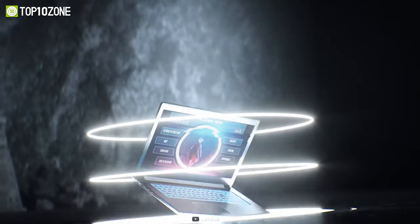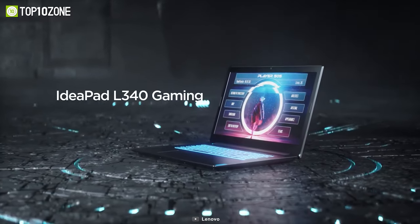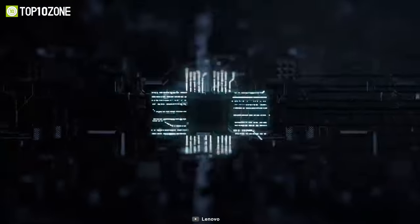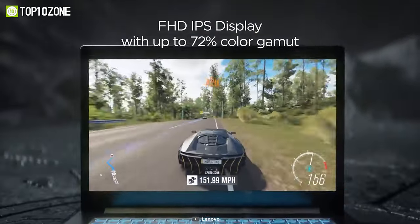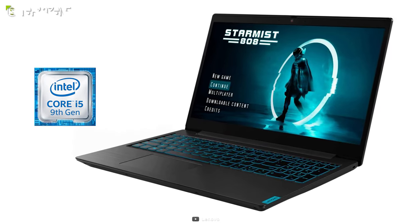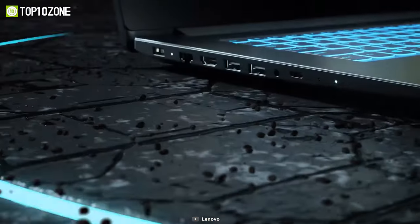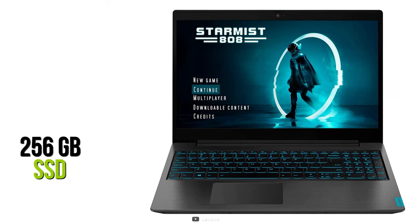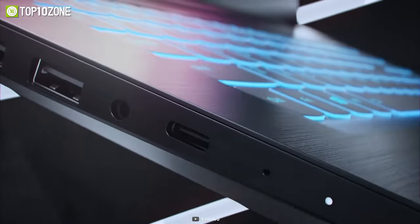Now introducing the most affordable laptop on this list, the Lenovo IdeaPad L340, which is packed with the power and performance you need to test your wits against competitors. It features a 15.6-inch Full HD IPS display and is equipped with a 9th gen Intel Core i5 CPU and NVIDIA GeForce GTX 1650 GPU. It comes with 8GB of memory and 256GB SSD with future expansion capabilities to cover all of your storage needs.